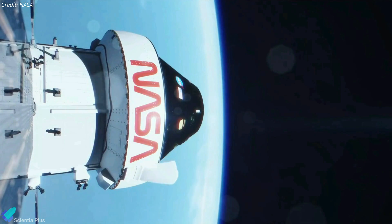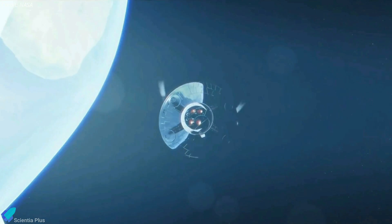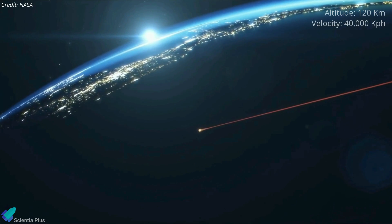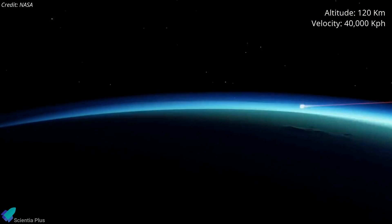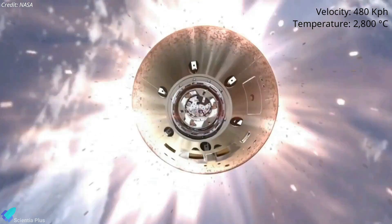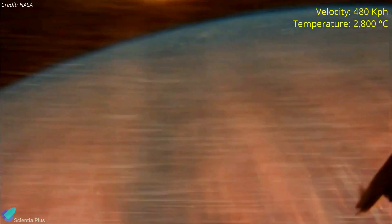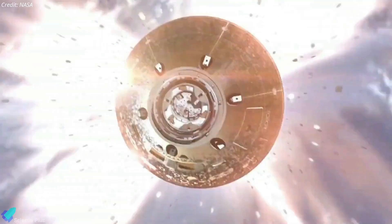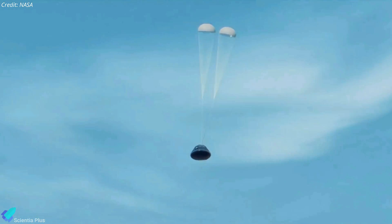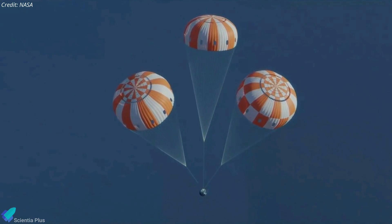Twenty minutes before atmospheric entry, the capsule will separate from its service module and orient itself so its heat shield faces the direction of travel. The capsule will then slam into the top of the Earth's atmosphere at an altitude of 120 km while moving at nearly 40,000 km per hour. Earth's atmosphere will slow the spacecraft down to about 480 km per hour, producing temperatures of approximately 2,800 degrees Celsius and testing the heat shield's performance. Once this extreme heating phase passes, the spacecraft will deploy its drogue parachutes, followed by three main parachutes, which will slow its descent to less than 32 km per hour.